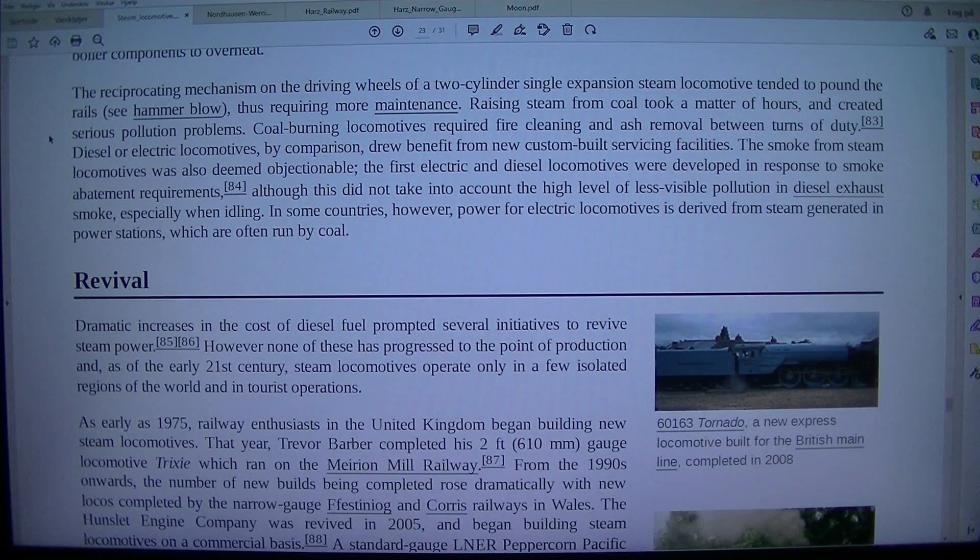Diesel or electric locomotives, by comparison, drew benefit from new custom-built servicing facilities. The smoke from steam locomotives was also deemed objectionable. The first electric and diesel locomotives were developed in response to smoke abatement requirements, although this did not take into account the high level of less visible pollution in diesel exhaust smoke, especially when idling.